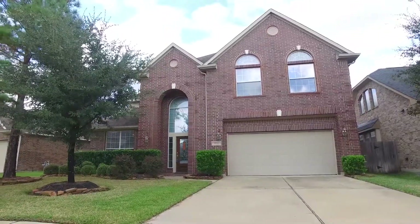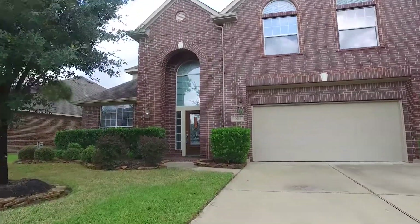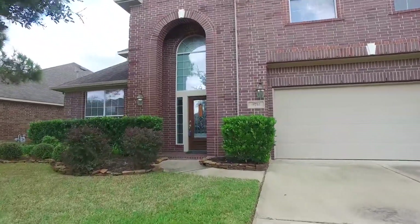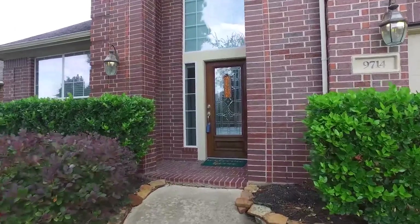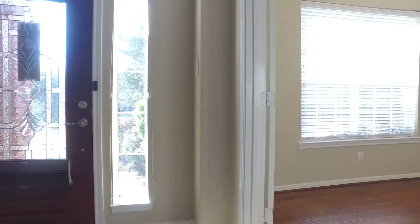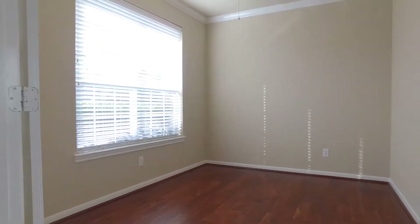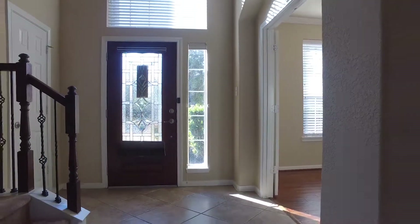Welcome to the virtual tour of this beautiful home located in Katy, Texas. This two-story home was constructed in 2007 with a two-car attached garage and plenty of space. This home is located in Cinco Ranch Southwest, giving you 2,784 square feet of beautiful space.